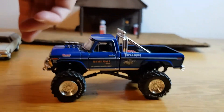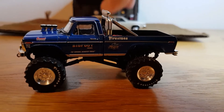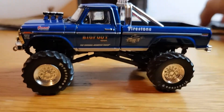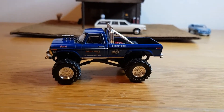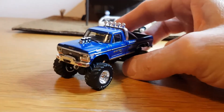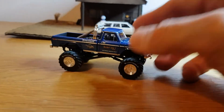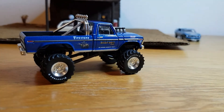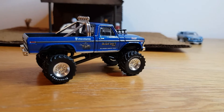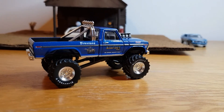The third one needs no introduction. This is obviously the original Bigfoot, and again this is by Greenlight. They've done a wonderful job on this — all the castings they've done from large scale right down to small scale are done really, really well. This is a 1974 Ford F-250 pickup.